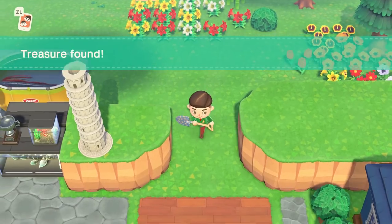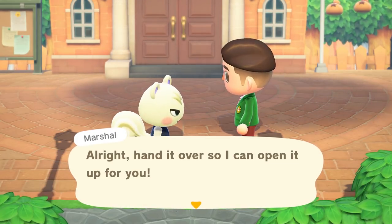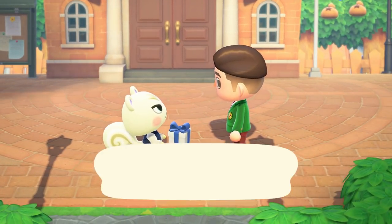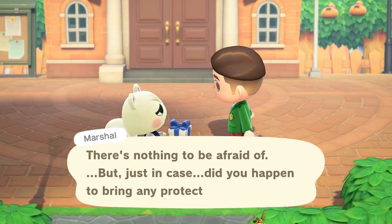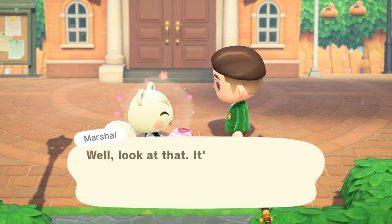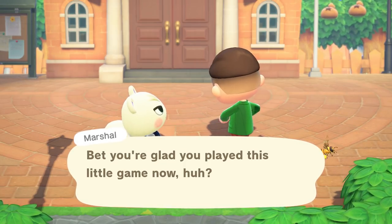We run back to Marshall to show him the treasure. He opens it up - there's something mysterious inside. He asks if I brought protective eyewear, and then reveals it's a retro sweater! That was so fun - why does it take 250 hours before a villager ever requests to do that? Give me more of these honestly.